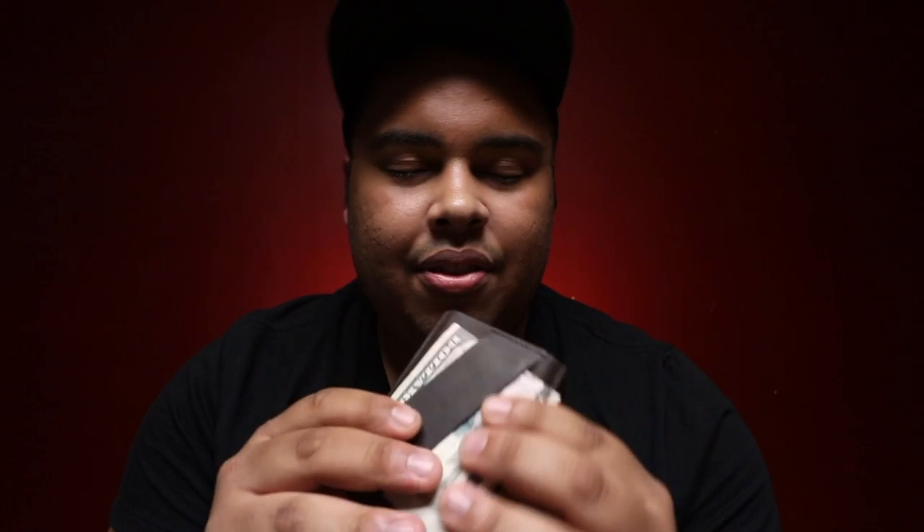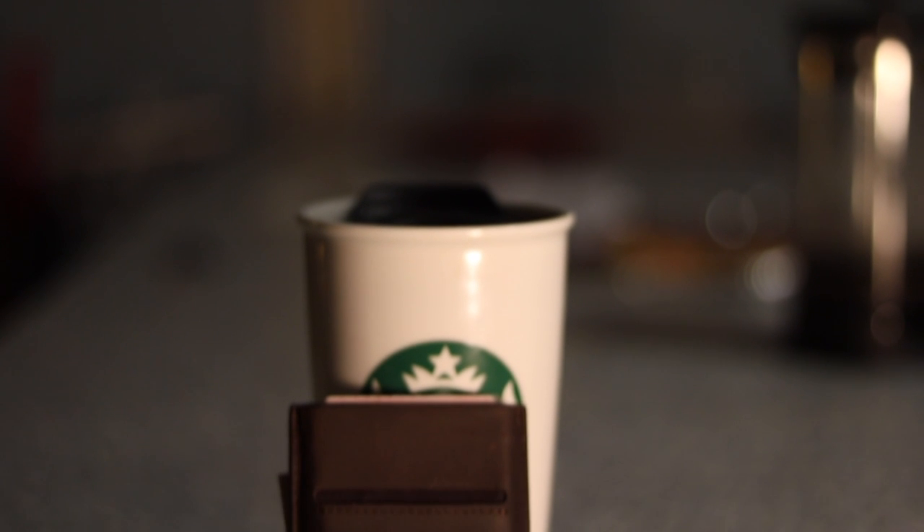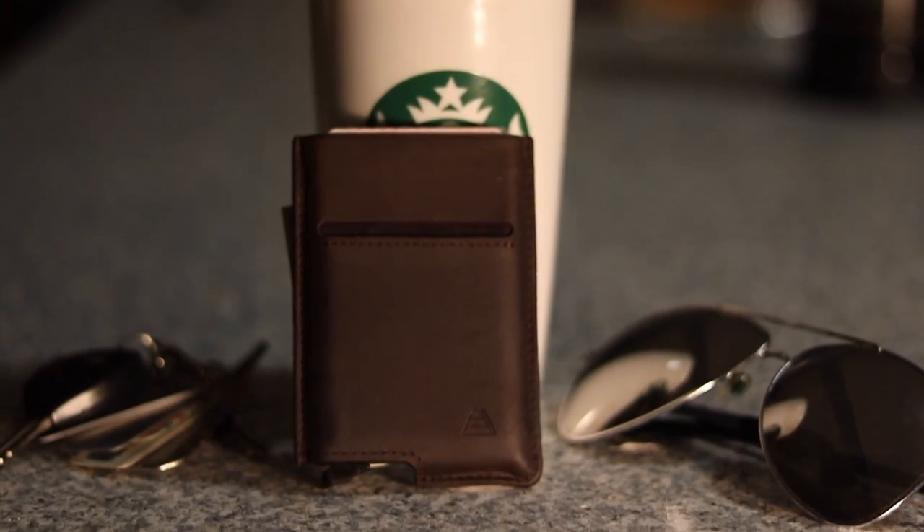So finally, who is this wallet for? Well, if you're someone who only carries around cards and only has a couple bills on you, I would definitely recommend this wallet. Andar is a great company from what I can see so far and they provide excellent quality products. I'll definitely be coming back. Don't be afraid to check out their other wallets and items on their website — link will be in the description below. The Andar Pilot: is it worth your time? Is it worth your money? Is it worth the wait? My answer is a solid yes.